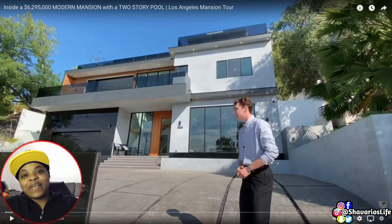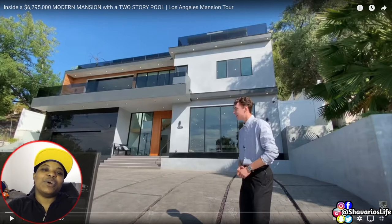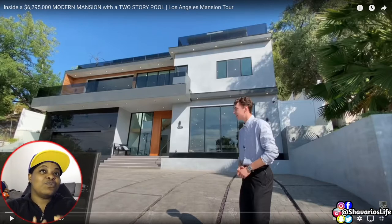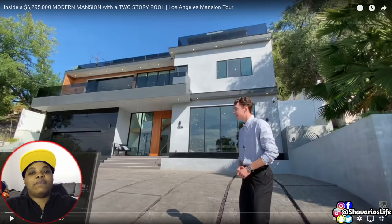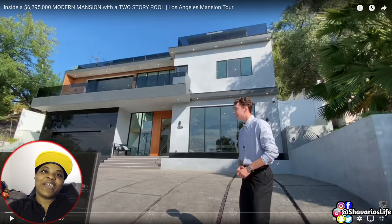What's up fam, I'm back with another video. I'm on a binge-watching journey today and I'm bringing y'all along with me. If you like watching videos that I watch, make sure you hit that subscribe button, tap that bell, and turn on your post notifications. Right now we're going to do some luxury house touring — a $6.2 million modern mansion with a two-story pool. I have never seen that before, so let's go fam, let's get it.